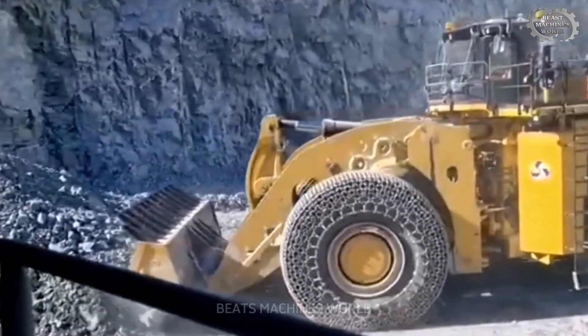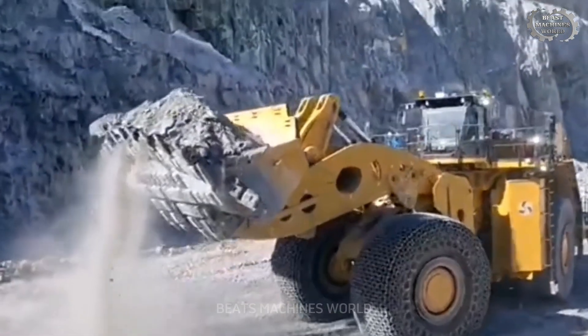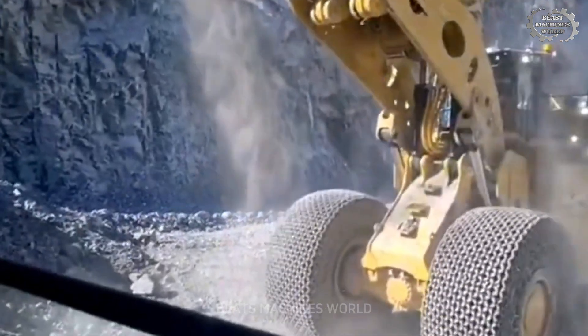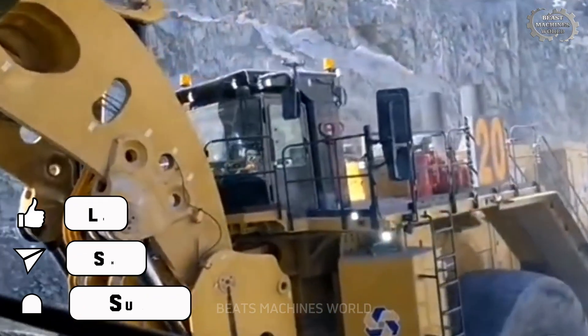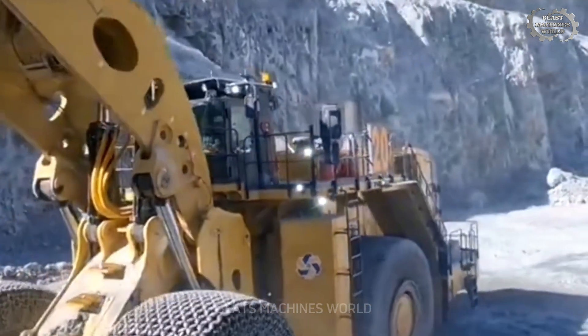These are the biggest, baddest, and most powerful mining wheel loaders in history. Which one impressed you the most? Let us know in the comments, and don't forget to like, subscribe, and stay tuned for more jaw-dropping engineering marvels.